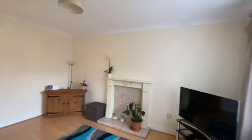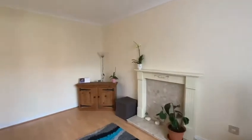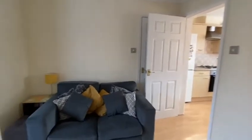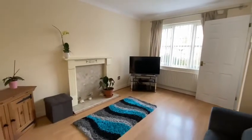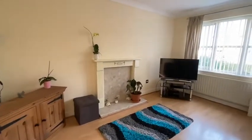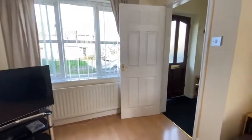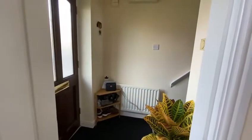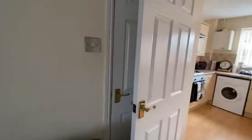Upon entrance we have the living room. It's a nice, light living room, separate from the kitchen. Lots of space. There is a separate little entrance hall here, and we also have a storage cupboard which is just behind this door.